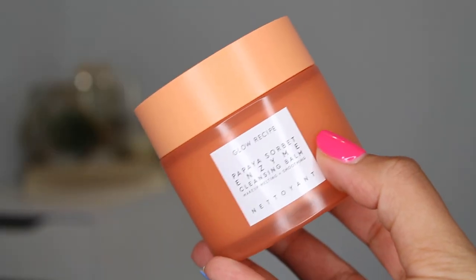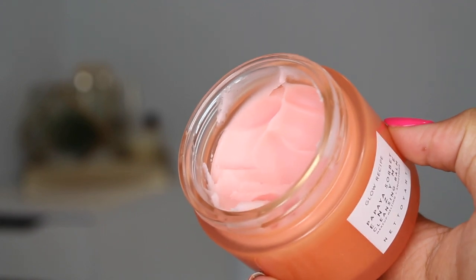I love the packaging on this one from Glow Recipe. This is one of the only cleansing balms with claims outside of makeup removal and hydration — it's the Papaya Sorbet Enzyme Cleansing Balm. Papaya enzyme is an exfoliator, so this is supposed to help not only remove makeup and add hydration but also improve texture and tone. It has papaya seed oil for hydration and blueberry extract for antioxidants. It's vegan, cruelty-free, and retails for $42 on the Sephora website with 100 milliliters of product.